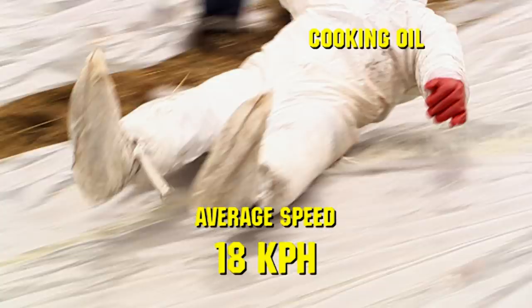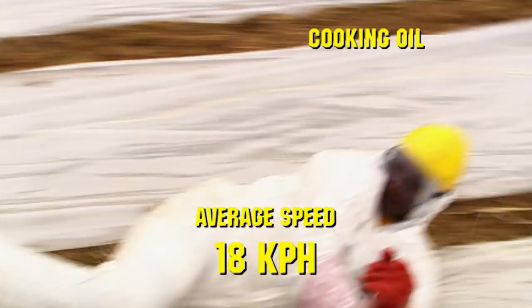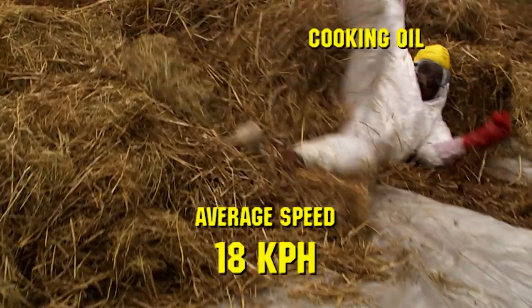So, next time you head for the frying pan, make sure you use extreme caution when handling the oil.